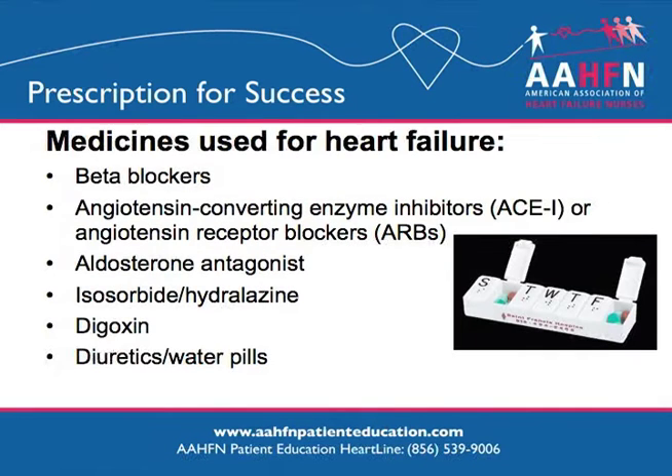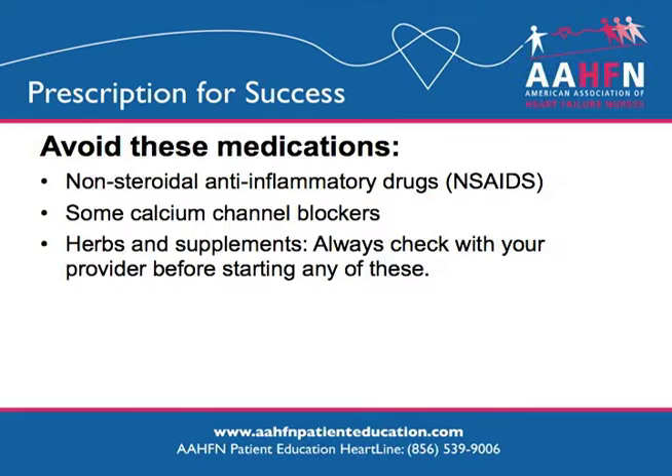Medications are important in the treatment of heart failure. The classes of medications listed on this slide all work together to treat symptoms of heart failure and slow the progression of heart failure. It is very important that you take your medications as directed by your health care provider. If you have questions about your medications or are worried about side effects, you should discuss your concerns with your nurse or doctor. There are some medications that can make heart failure worse. You should always check with your nurse or doctor before starting any new medications, including pain relievers, vitamins, and supplements.